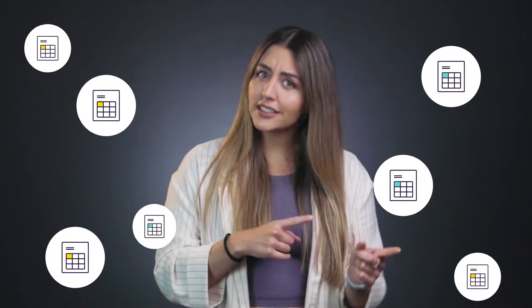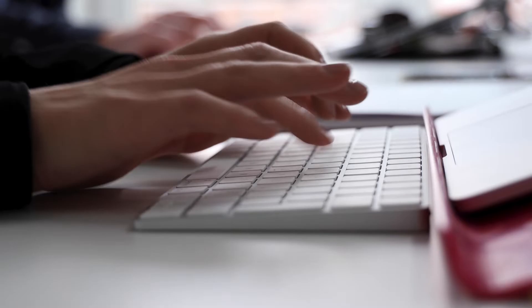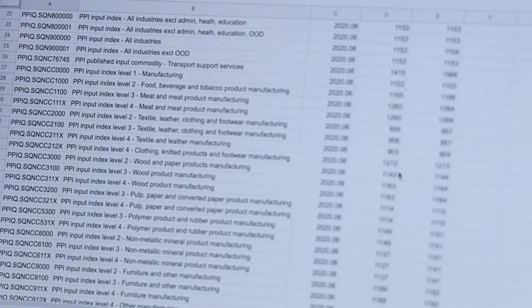How many spreadsheets do you manage regularly? Between customers requesting product information in different formats, sales channels requiring you to match their templates, and sending information back and forth across different departments, I'm willing to bet it's a lot. Not to mention all of the time that you spend making sure that the information in all of these spreadsheets is accurate and up to date.